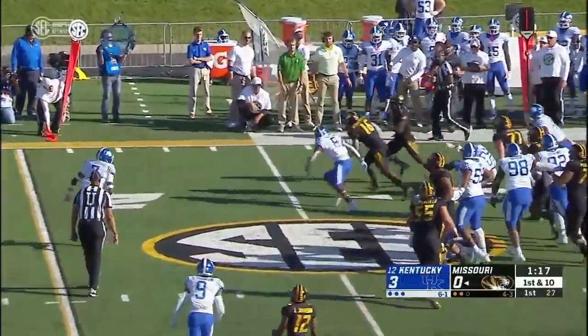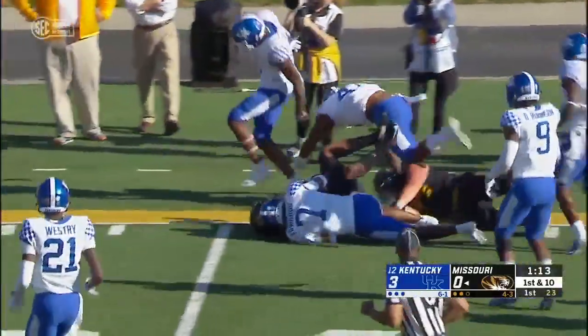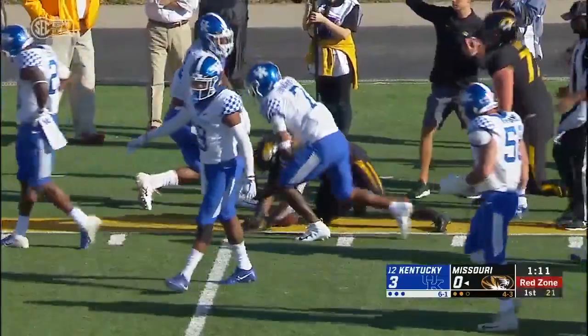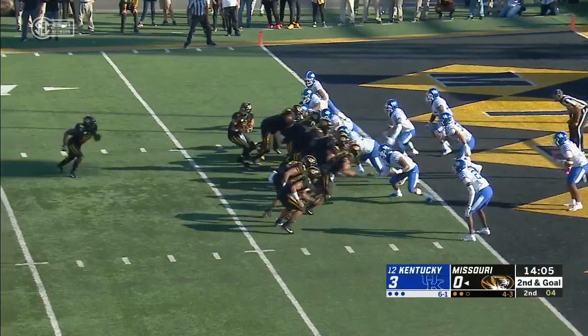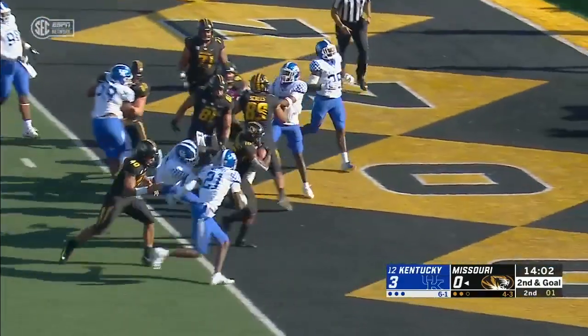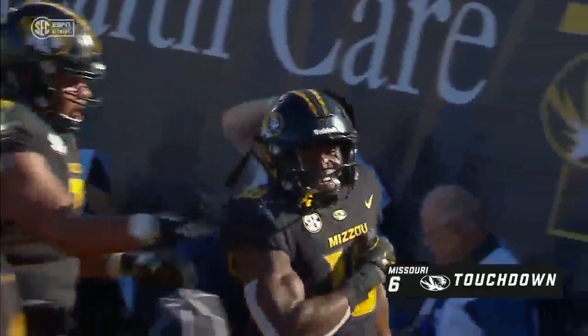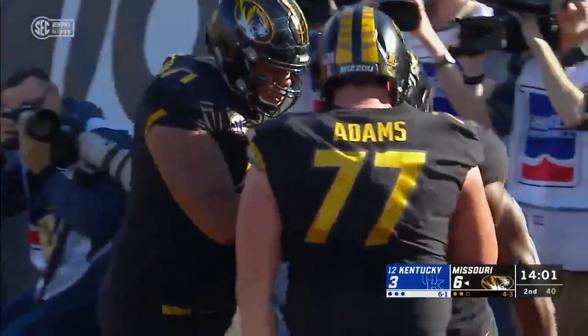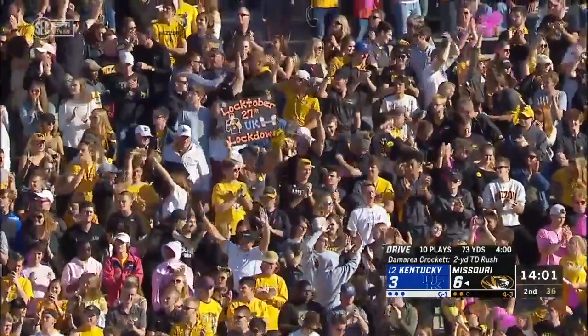Throwing on side, he gets a completion. Now hands it to Crockett, and Crockett spins, stays on his feet, bouncing off Wildcats, inside the 15-yard line. Crockett again — touchdown, Missouri. A two-yard run by number 16, Amarie Crockett.